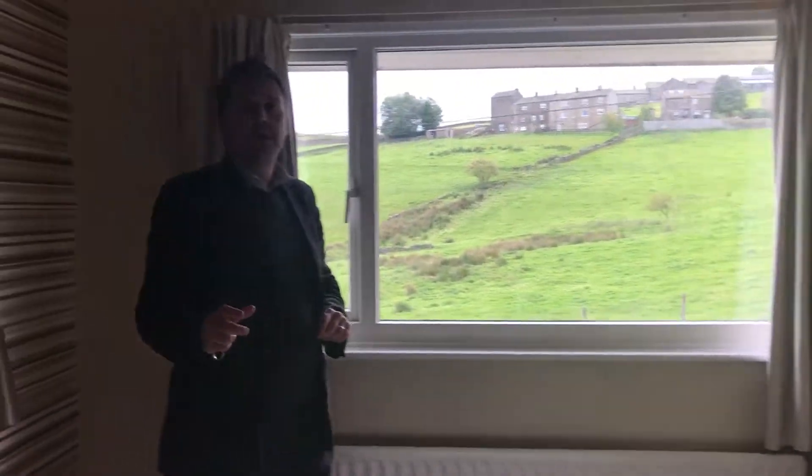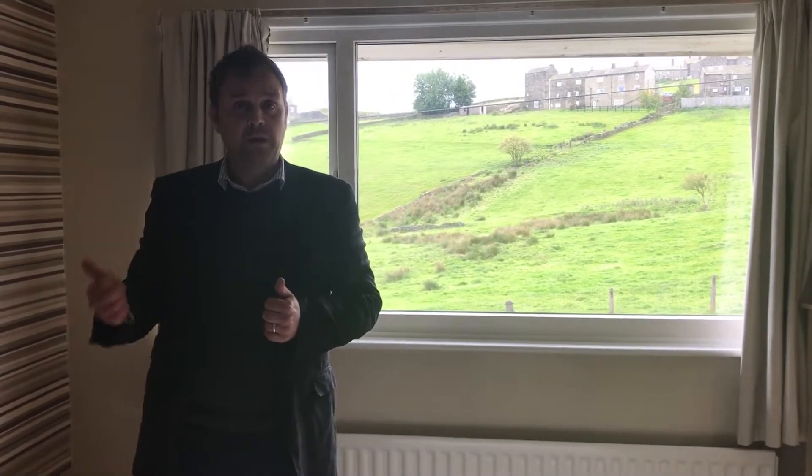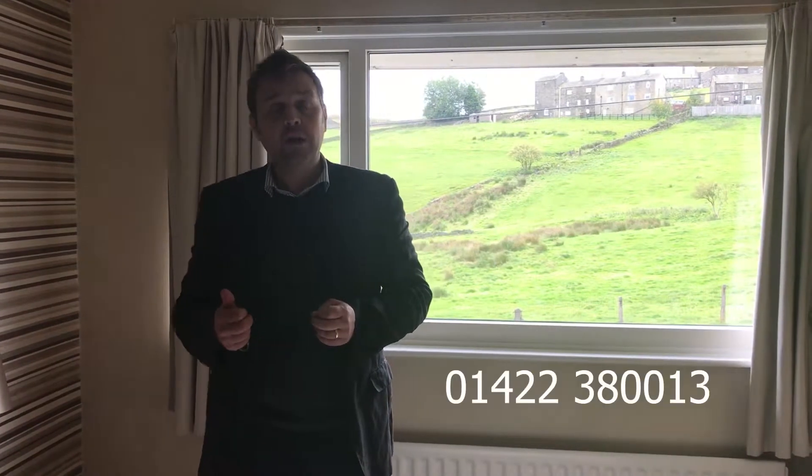So the property's on the market for £145,000. It's on Clough Lane — garage, three bedrooms, entrance hall, lounge, kitchen, bedrooms and bathroom. If you're interested in viewing this property, give us a call: 01422 380013, or contact us on Facebook. See ya!